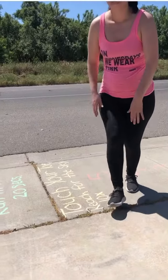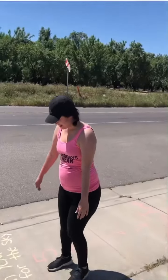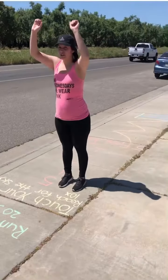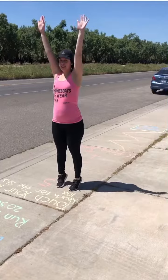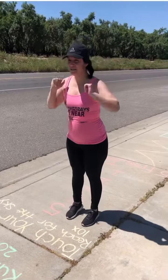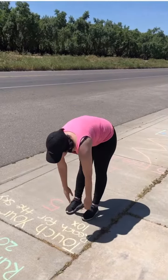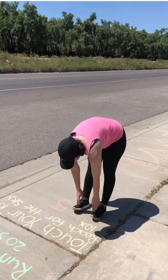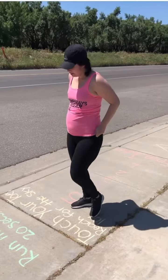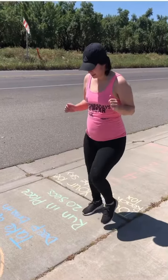Now we are going to touch our toes and reach for the sky ten times — one, two, three, four, five, six, seven, eight, nine, and ten! Now we are going to run in place for twenty seconds. Let's go — one, two...